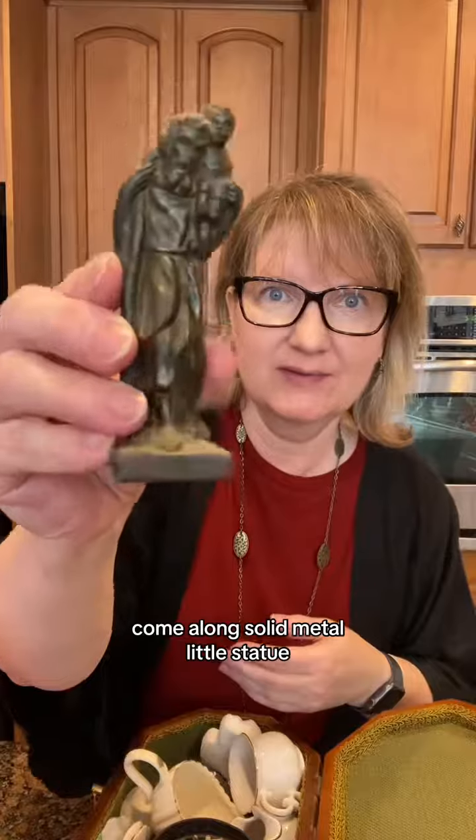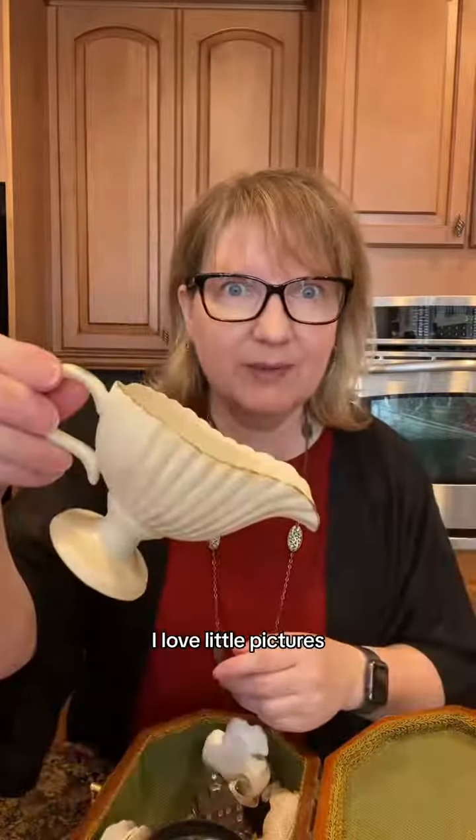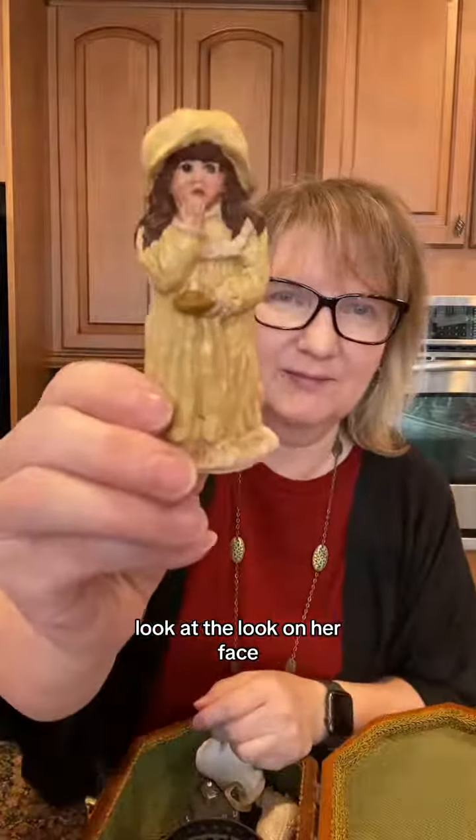Solid metal little statue — it's a set. This box needs some airing out, people. Feels like it just fluffed, but it's not. I love little pictures, always pick them up. Baby plates — look at the look on her face.